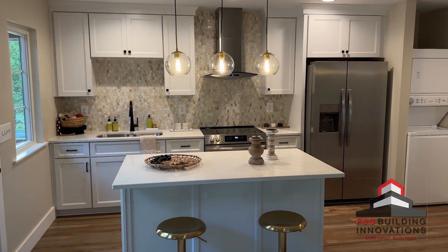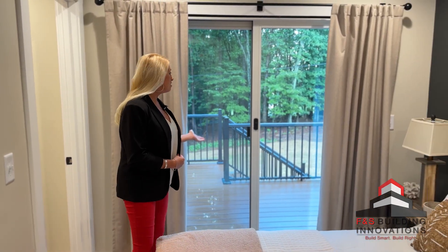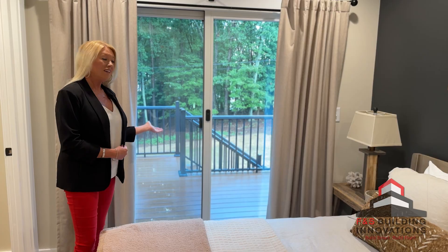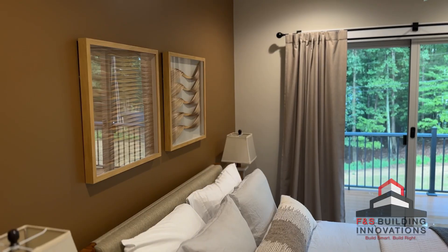Who wouldn't want to stay here when they come to visit? This garage apartment has two bedrooms, their own bathroom, and they've got these great sliding doors opening out onto the deck. When the leaves are down, they even have a view of the lake. Again, who doesn't want to stay here?